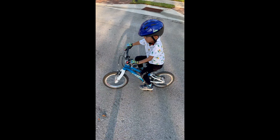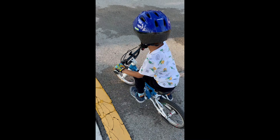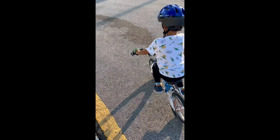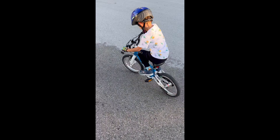Pedal! Not so fast, not so fast. Pedaling, pedaling, pedaling.